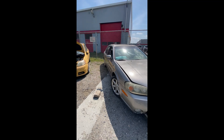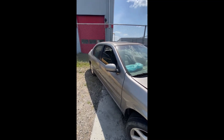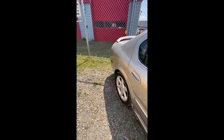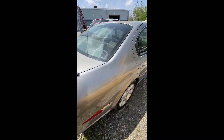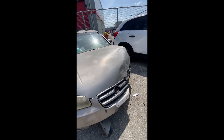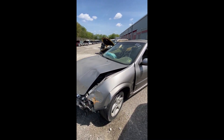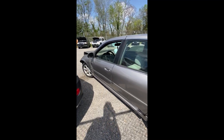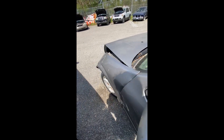Lot number sixty-nine: a 2002 Nissan Maxima — no key. Wrecked on the driver's side. Airbag deployed on the passenger side. Back end has a spoiler and peeling paint, moonroof is cracked and shattered. Extensive damage in the front. Back down the driver side — window is open. That's lot sixty-nine, the 2002 Nissan Maxima.